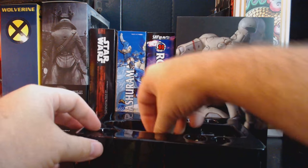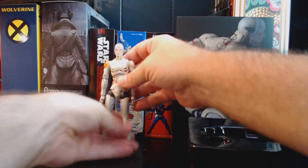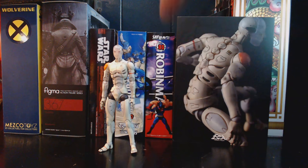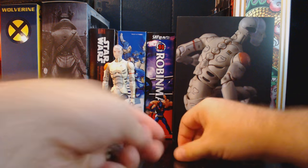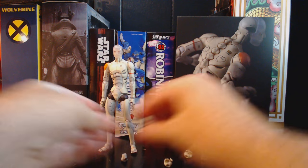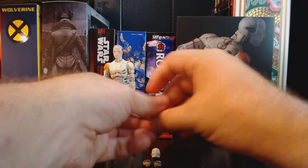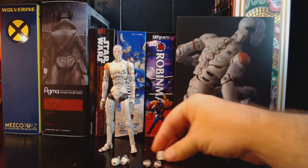Let's get the figure out. As far as accessories go, we've got two changes of hands and of course the skull mask — you just swap that out.